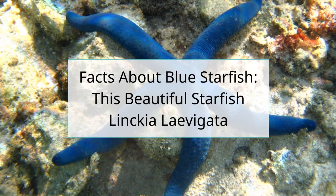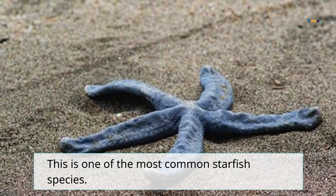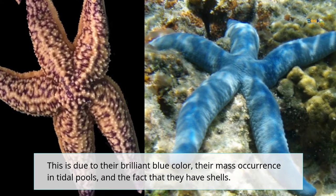Facts about blue starfish — this beautiful starfish Linkia levigata. This is one of the most common starfish species, due to their brilliant blue color, their mass occurrence in tidal pools, and the fact that they have shells.